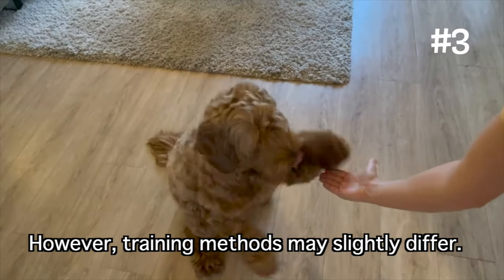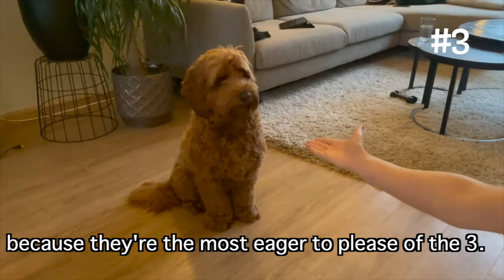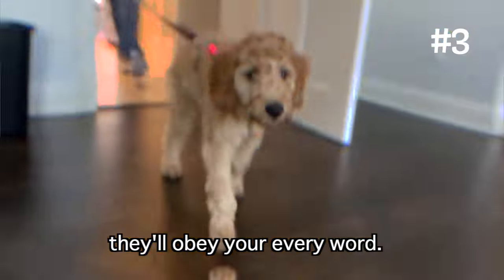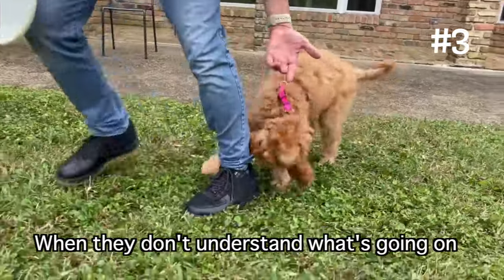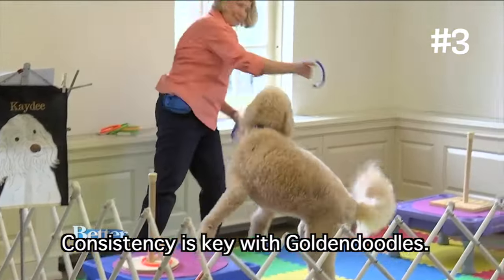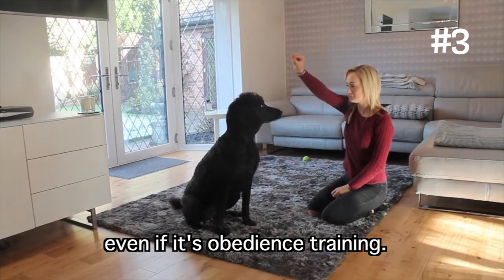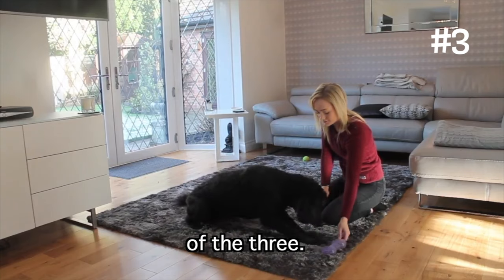However, training methods may slightly differ. For Labradoodles, you'll want to initially focus on your relationship with the dog because they're the most eager to please of the three. Once they've realized that you're the pack leader and someone they can trust, they'll obey your every word. Golden Doodles, however, respond much better to structure and consistency. When they don't understand what's going on, they can become more anxious and stressed — consistency is key with Golden Doodles. Poodles are just workaholics; they genuinely enjoy being active, engaged, and having tasks to perform. Poodles also have the strongest work ethic, meaning they might be the easiest to train of the three.